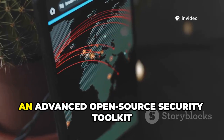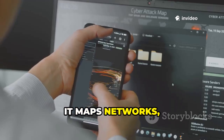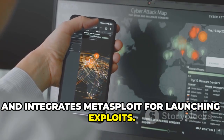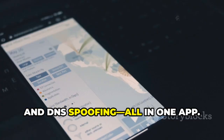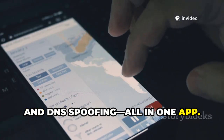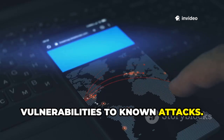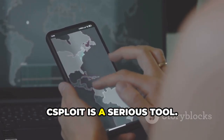Next is cSploit, an advanced open-source security toolkit for Android. It maps networks, finds vulnerabilities, and integrates Metasploit for launching exploits. Features include password sniffing, session hijacking, and DNS spoofing — all in one app. Its exploit finder saves time by matching vulnerabilities to known attacks. For deep network analysis and exploitation, cSploit is a serious tool.